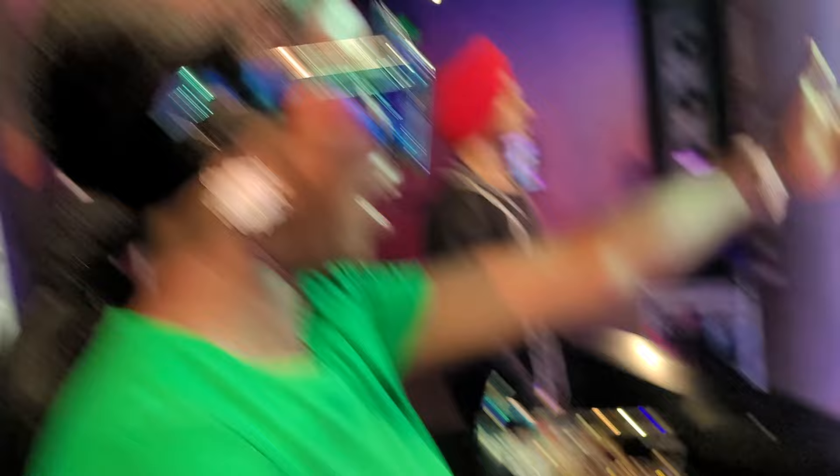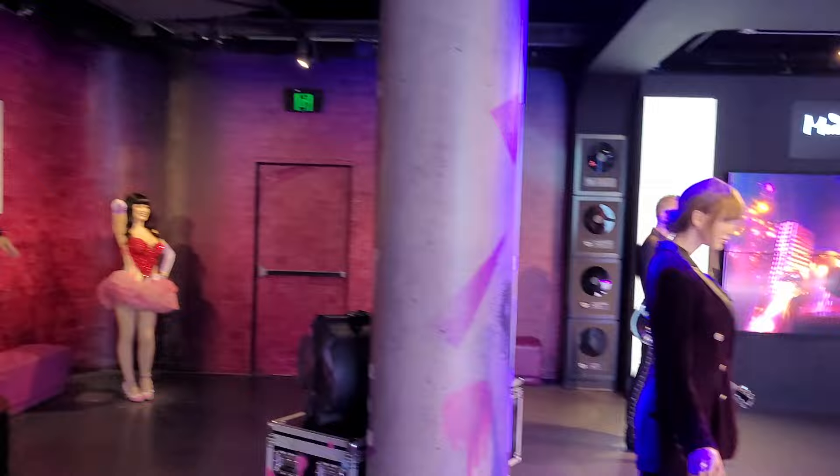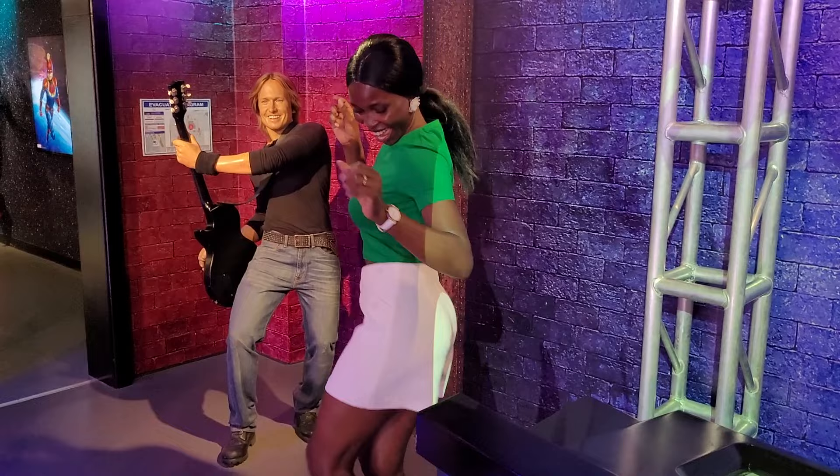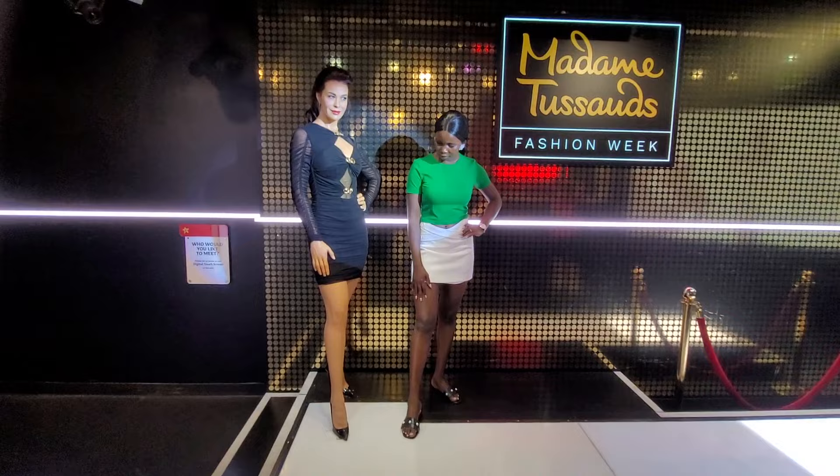DJ Lena on the beat! Look at DJ Helena here — DJ Queen Helen! I love the way you move baby, you're a superstar mama! I'll follow you queen, I'll follow you everywhere. Here's Queen Helen at Madame Tussauds Fashion Week!